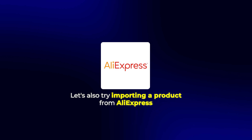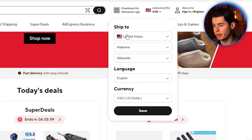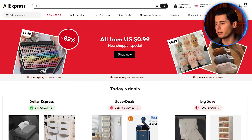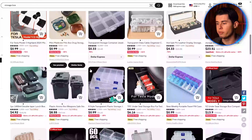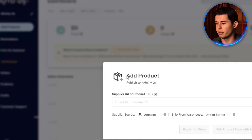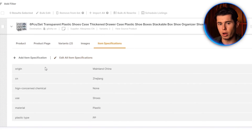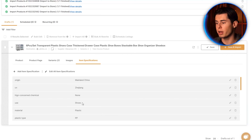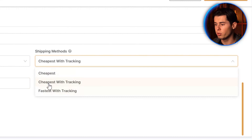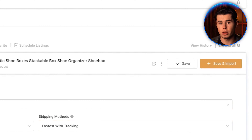Let's also try importing a product from AliExpress. First, click on the country selection in the top right corner of AliExpress, select the country you want to sell in — I'll choose the United States — and click save. Find a product that fits your niche; I'll look for a storage box. Copy the product link, go back to AutoDS, click 'add products,' select 'single product,' and paste the link. Click 'edit now' — you'll notice the country location is set to China because the product ships from there. You can choose the shipping method you prefer: cheapest, cheapest with tracking, or fastest with tracking. Enable stock and price monitoring again and click 'save and import.'